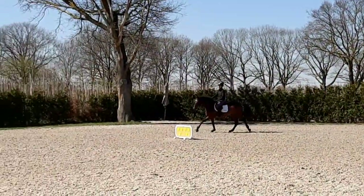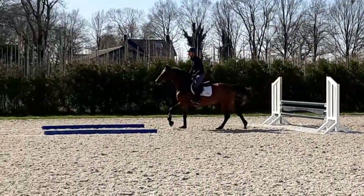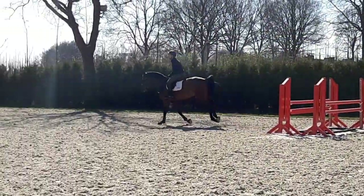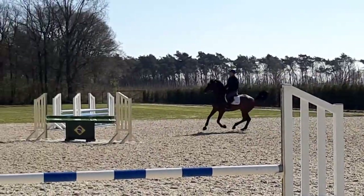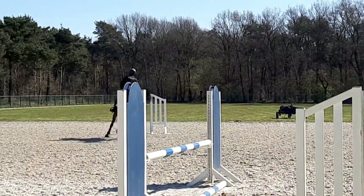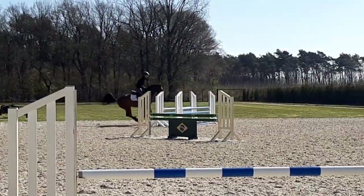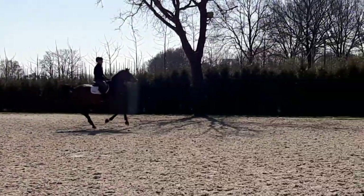After this we do a bit more schooling as normal. I have four different lines here that I like to train — it's a little simulation of a course. Now we're going to do it with small fences, quieter, with one more stride everywhere, just to make him round and quieter. Then we're going to jump a bit bigger to finish.